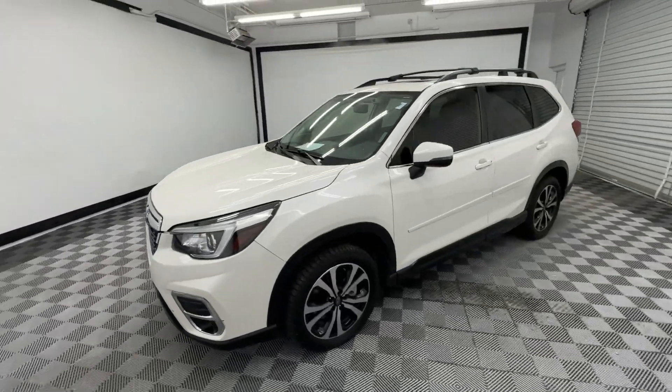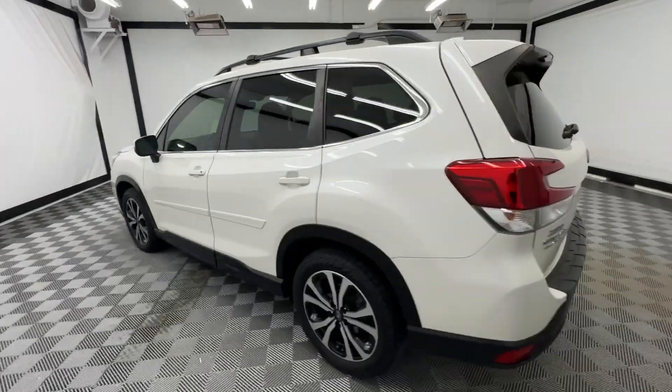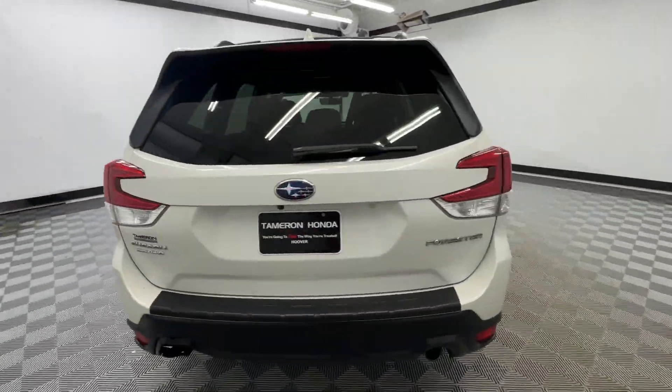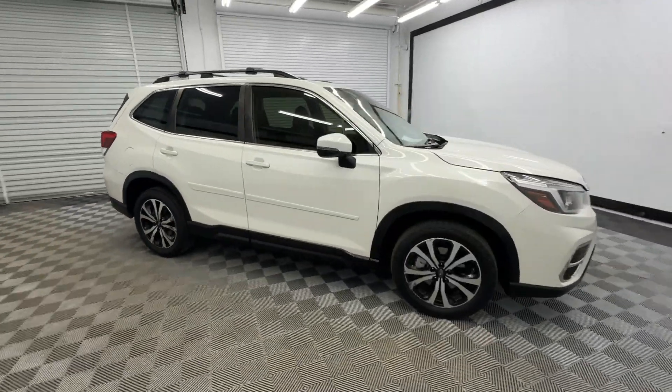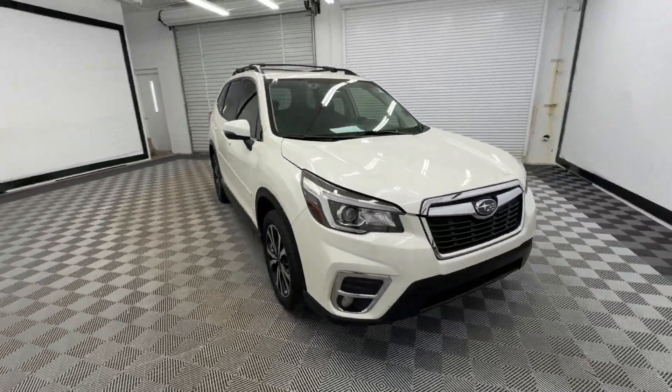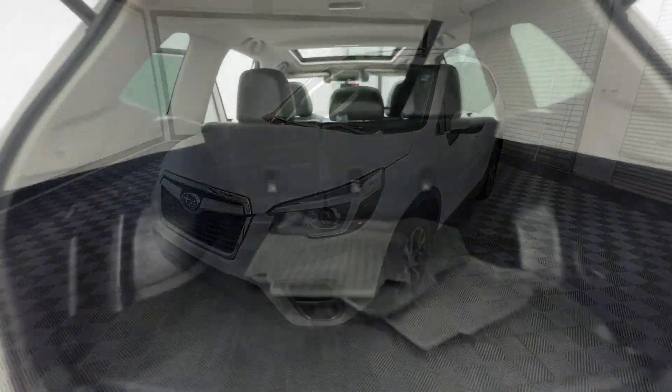Go home happy with the 2019 Subaru Forester. This vehicle is an outstanding buy with fewer than 200,000 miles on the odometer. This well-built Forester delivers confidence, comfort, and capability. Advanced safety tech, a smooth ride, and all-wheel drive position you for success on every journey.